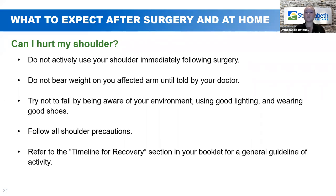Can I hurt my shoulder? Don't use your shoulder immediately following surgery — it will be in the sling and needs to be protected. You're not allowed to do any weight bearing on that shoulder. Weight bearing means putting any weight through that shoulder — you're allowed to move your fingers, pump your fist, and flex your wrist, which is actually recommended as it helps with swelling in your fingers. But you're not allowed to use your operative arm to pick something up or carry anything until your doctor increases your weight bearing status. Make sure you follow all shoulder precautions — there's a booklet you'll receive that discusses them.